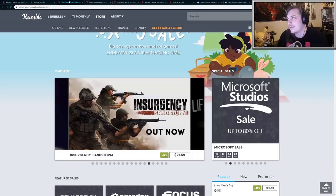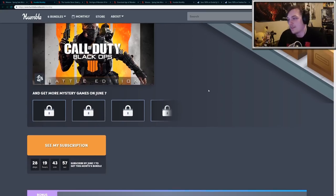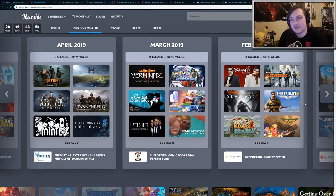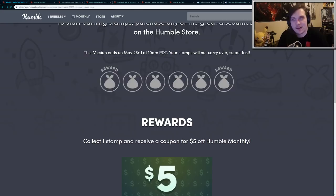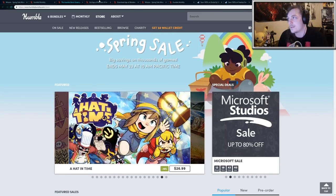The current Humble Monthly early unlock includes Call of Duty Black Ops 4 Battle Edition, which is normally a $40 game. You also get like six or seven other games at the beginning of next month, and usually there's like $150 to $200 worth of value in each monthly. I think you can even buy a $1 game and get that coupon, so that's awesome.